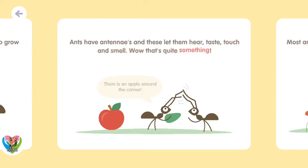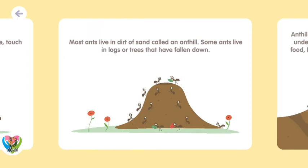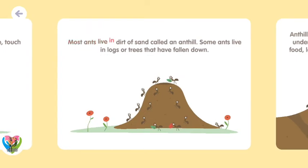Wow, that's quite something! Most ants live in dirt or sand called an ant hill. Some ants live in logs or trees that have fallen down.